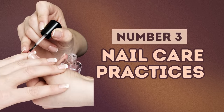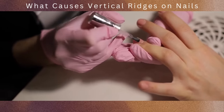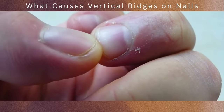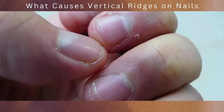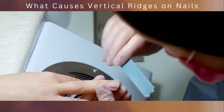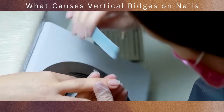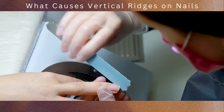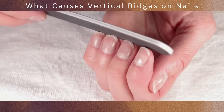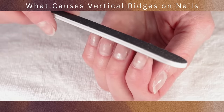Next on our countdown is number 3: nail care practices. Nail care is essential for maintaining healthy and beautiful nails. However, it's important to be mindful of the techniques and products we use, as certain practices can potentially damage the nails and result in the formation of ridges. Excessive filing and buffing of the nails can weaken and thin the nail plate — the hard surface of the nail — and over time this can disrupt the natural structure and integrity of the nails, making them more susceptible to ridges and other nail problems.